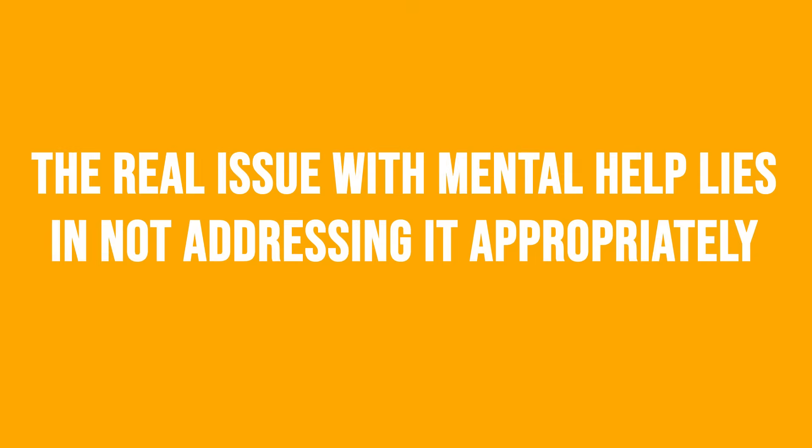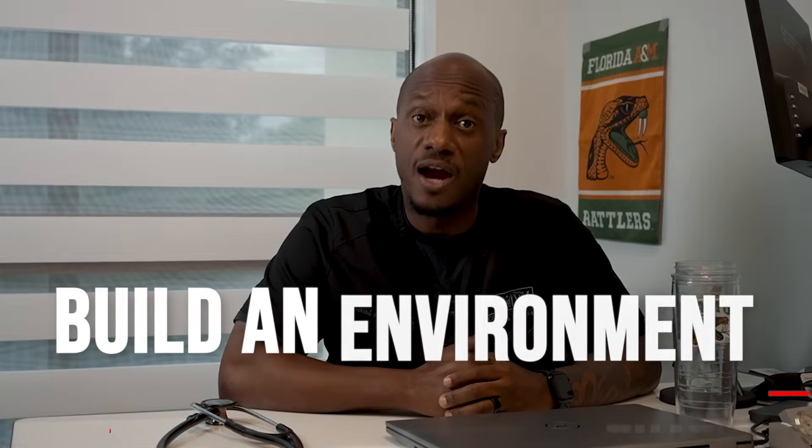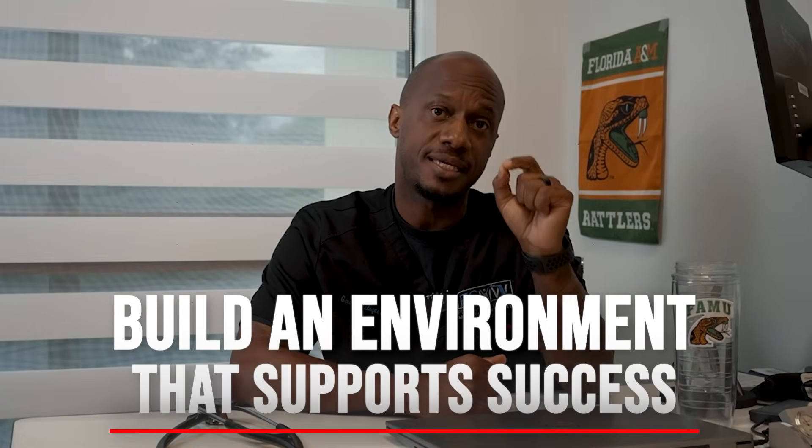Make sure to address any mental health issues that may be simmering under the surface and getting in the way of your progress. This is one of the hardest things to do for so many people, and after nutrition and exercise, I've seen this is where so many people fall short. It's about time we all accept that it's okay to not be okay. The real issue with mental health lies in not addressing it appropriately. Take care of your mentals. Build an environment that supports success — keep trigger foods out of the house, prepare meals in advance when possible, and create routines that remove decision fatigue.